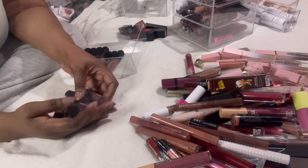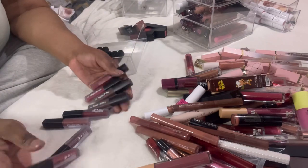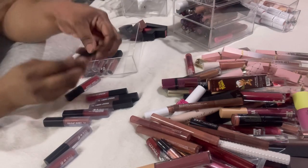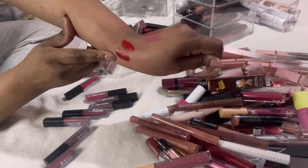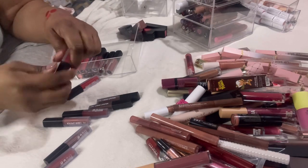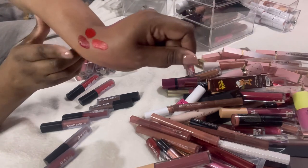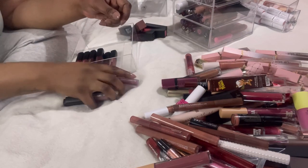These are the Primark dupes of the Huda Beauty ones. Let me swatch this red Primark one — actually pretty nice. Now let me grab the red Huda Beauty one to compare — the Huda is a lot deeper. Let me try another Primark one — this is more on the orangey red side. The Huda is obviously richer but the consistency looks similar. I can't wait to do a lip swatch video comparing these.